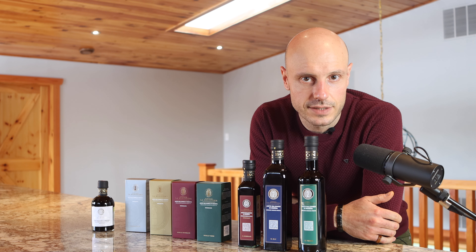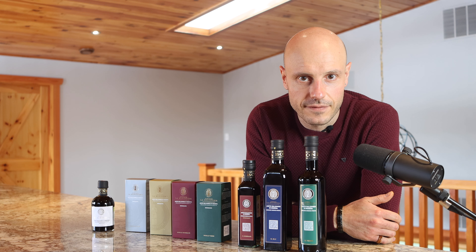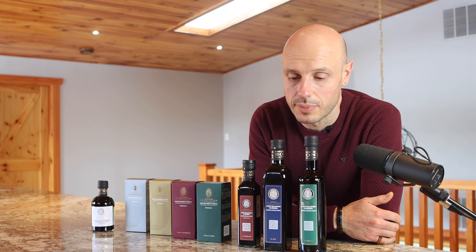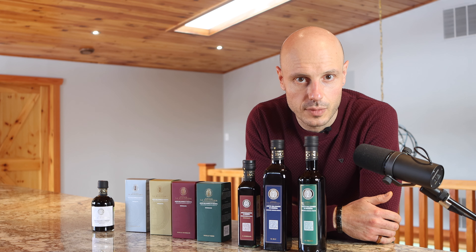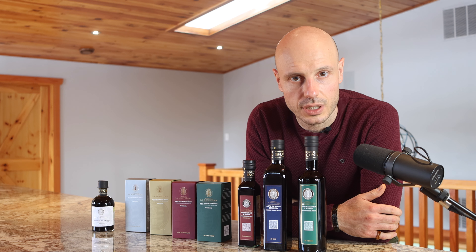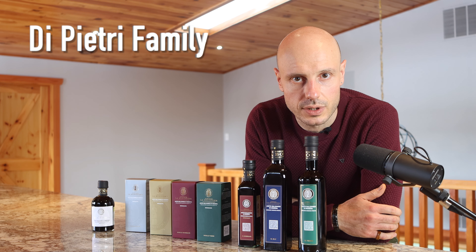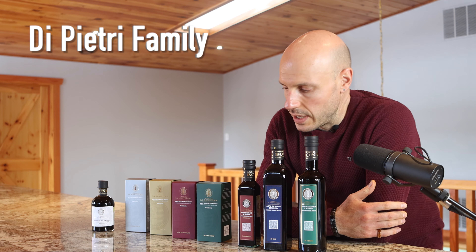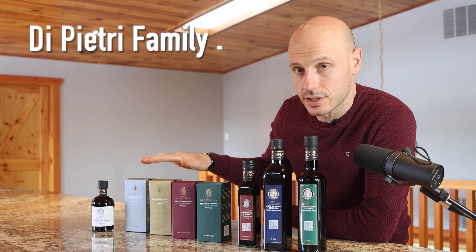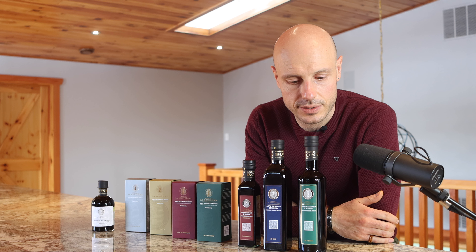Greetings! Thanks for tuning in. Angelo Tramonti, Serafino. Here we are going to present you some balsamic vinegar of Modena. This is the collection, the passion, the production of the De Petri family, found in Castelnuovo, Modena. We have their classics and their vintages, which we're going to walk you through so that you know exactly what you're going to be getting into.